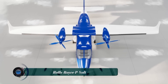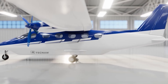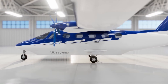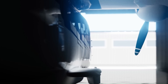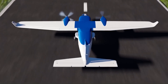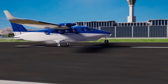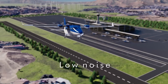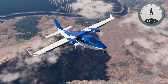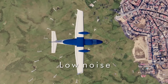The Rolls-Royce P-Volt was an exciting project aimed at developing a fully electric nine-passenger commuter aircraft. It was a collaboration between Rolls-Royce and Tecnam, an Italian aircraft producer. The P-Volt was based on Tecnam's P-2012 Traveler, a popular piston engine aircraft, and was designed to have a range of 85 nautical miles per charge, making it suitable for short-haul regional flights.